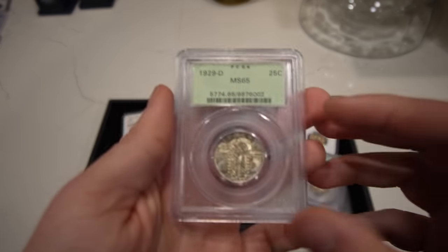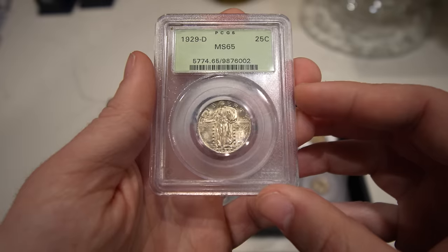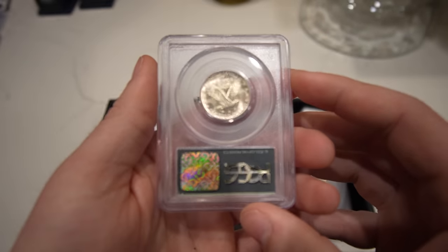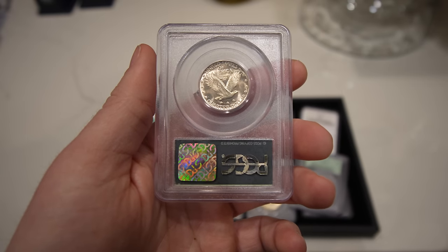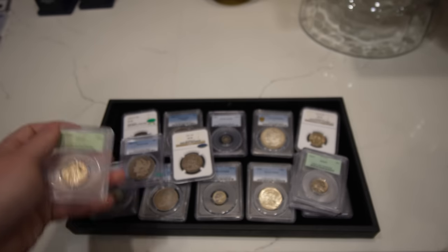Then we have this 1929D Standing Liberty Quarter, graded MS65. Just a nice looking gem Standing Liberty Quarter in an OGH. Didn't see too many problems with the coin — not really a big jump if you were to send it in for CAC, but just nice and beautiful.